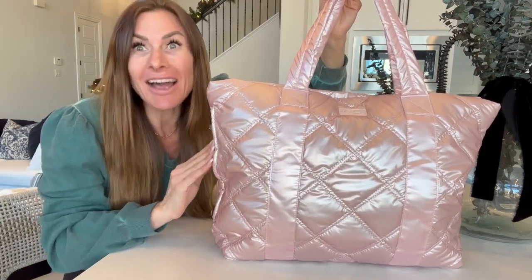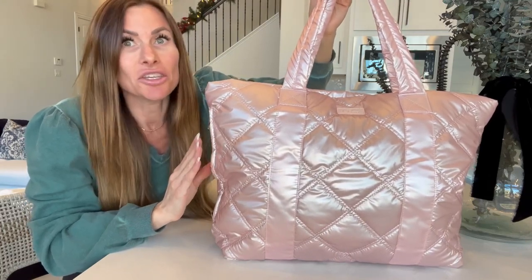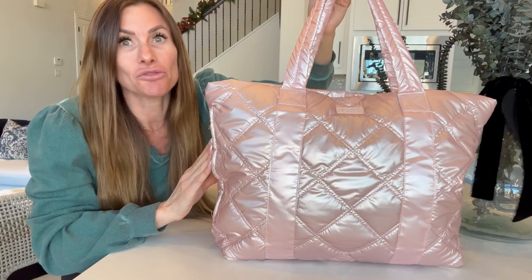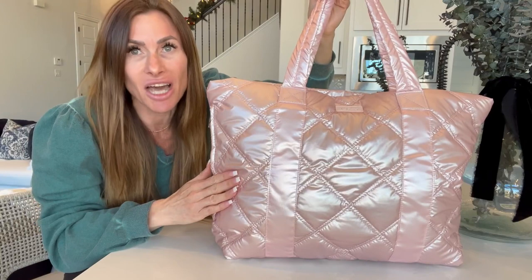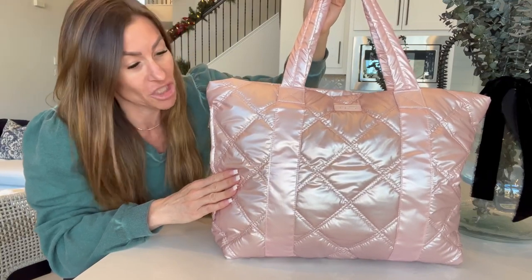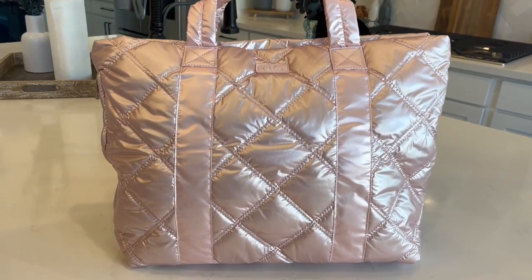First off, I want to point out that the color on this bag is absolutely stunning. You have to see it in person to truly appreciate the pearlesque color of the rose finish — it is just truly gorgeous. This large puffer tote bag has a beautiful quilted design.